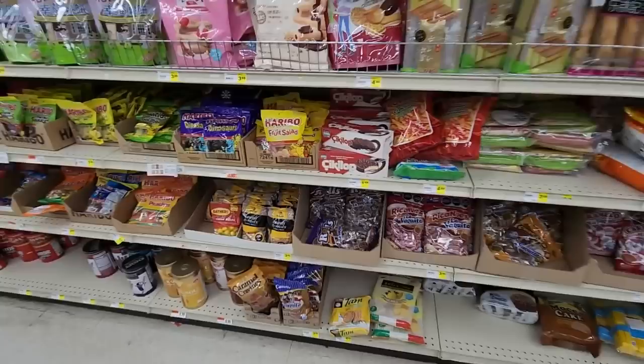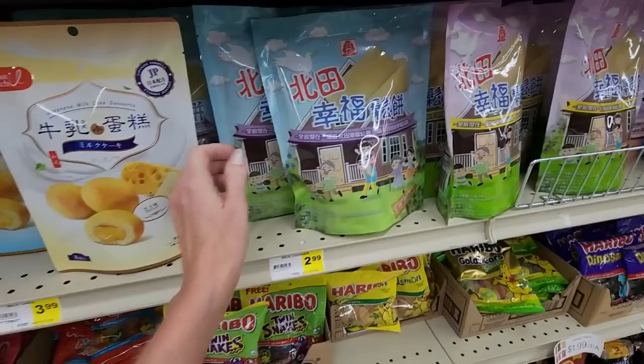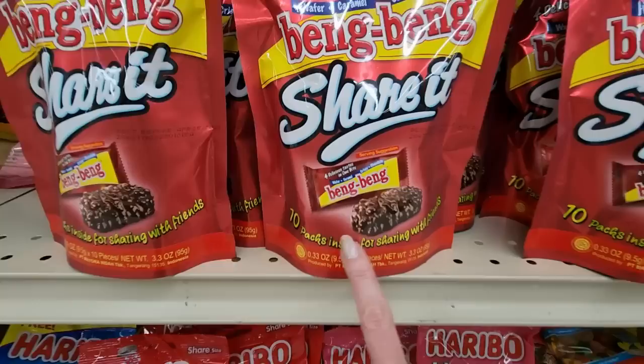We have candy — look at the candy! We have some Haribo candy — fruit salad, I've never seen that one. Dinosaurs. Caramel cravings. Japanese milk cake desserts — it's a rolled-up cake thingy. 10 packs inside for sharing with friends. What if you don't have any friends? That's just kind of sad.